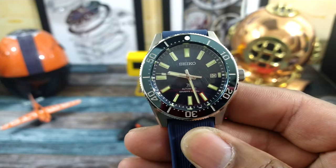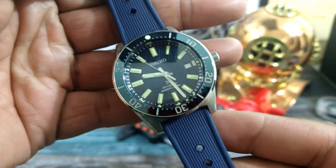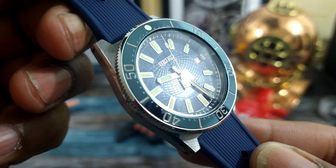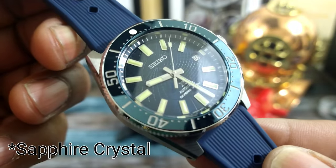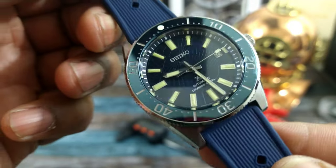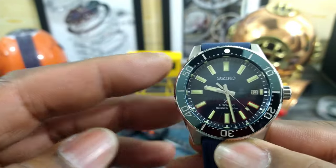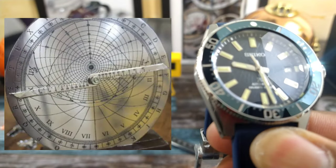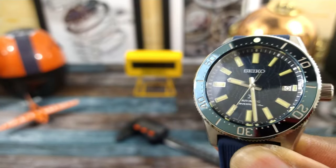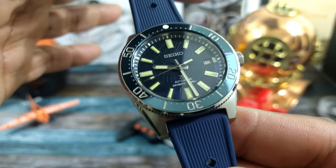Okay guys, we're back. Now we're taking a look at this SLA 065 Limited Edition Astrolab, 62 MAS. This goes for the price of $2,900, and this one is worth every penny. You get a beautiful anti-reflective sapphire dial — I'm going to tilt this so you can look at it. This is the Astrolab dial, patterned after an ancient navigational instrument called an astrolabe. I'll put a picture of one up right here so you can compare and see what the dial is patterned after.